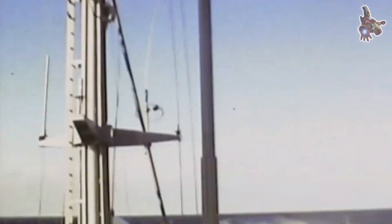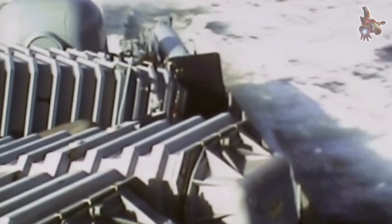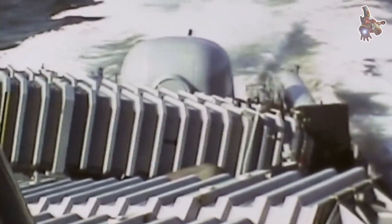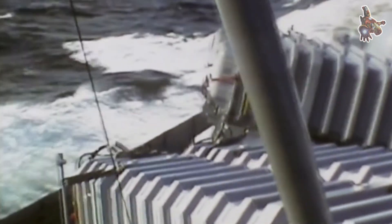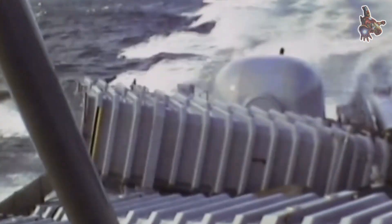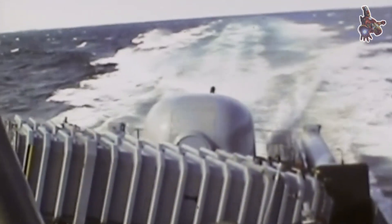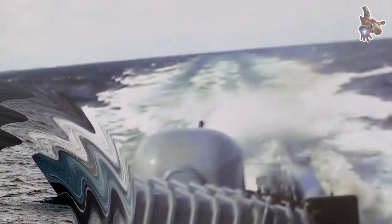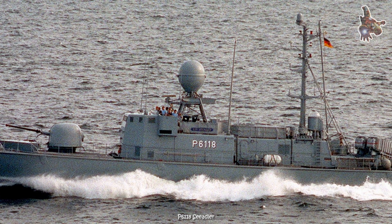Physically, the launchers were simple, rugged box canisters mounted on deck. Each canister protected the missile until launch, then swung or elevated to a firing angle and expelled the missile with a short pre-launch boost. In flight, an Exocet was lethal and cunning. After launch it climbed briefly, then descended into a low, sea-skimming flight profile that kept it under radar horizons and made detection difficult until the last moments. Guidance combined inertial navigation for mid-course flight with an active radar seeker in the terminal phase, meaning the missile could autonomously home onto a selected ship once it locked on. Impact was delivered by a high-explosive warhead optimized to punch through hull plating and detonate below the waterline, inflicting catastrophic flooding.